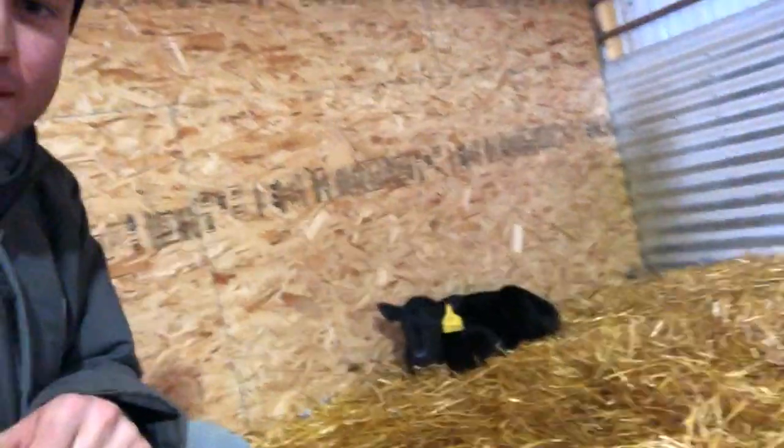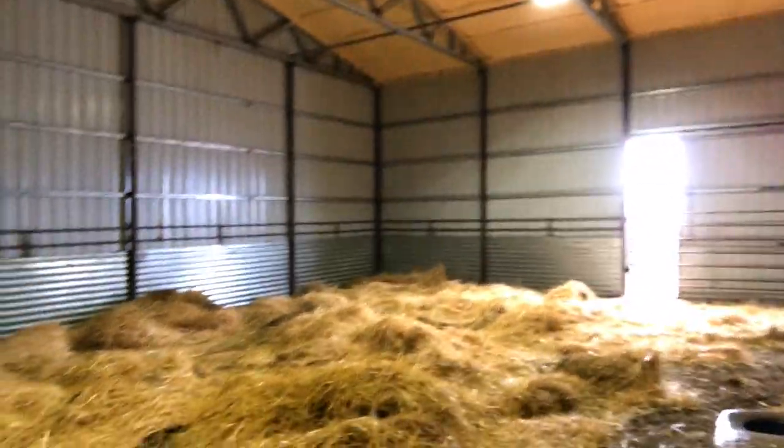Hopefully it starts warming up over the next few days so these little guys can start going outside. We changed the bedding earlier today. At night we put about 10 to 15 head in here.